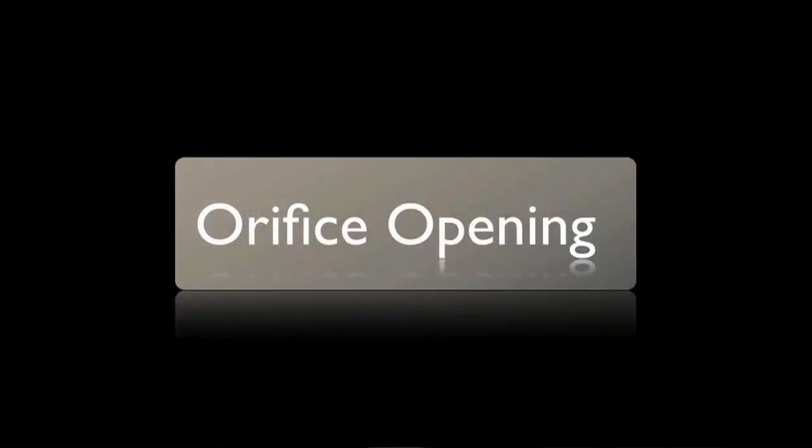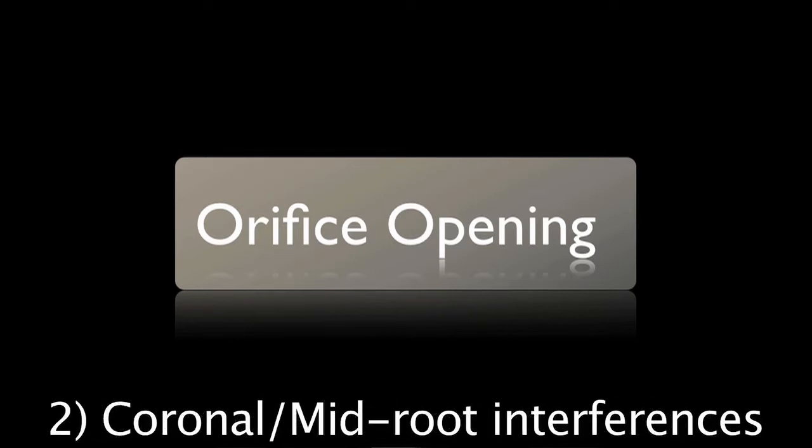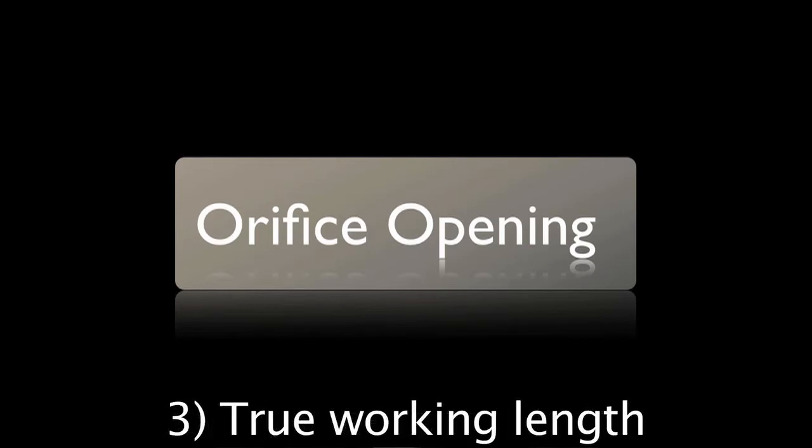There are three main reasons why orifice opening is so important. First, it removes bulk organic debris from the widest part of the root canal system. Second, it eliminates coronal interferences and significantly reduces mid-root interferences. Third, and most important to me, it allows me to maintain control of my working length throughout the procedure.